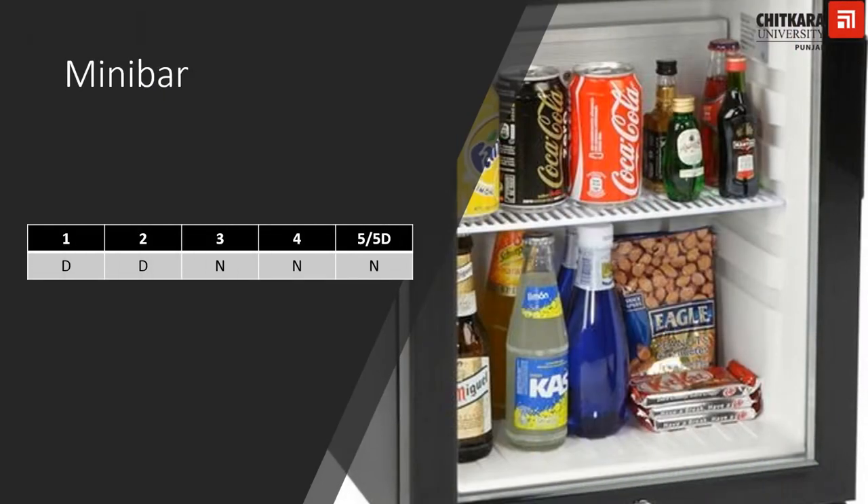To keep beverages cold, one needs a refrigerator. Since refrigerators are quite big to keep in a room, the minibar is the solution. All three-star, four-star, five-star and five-star deluxe category hotels must have an in-room minibar. However, one- and two-star hotels may enjoy a relaxation in this case.